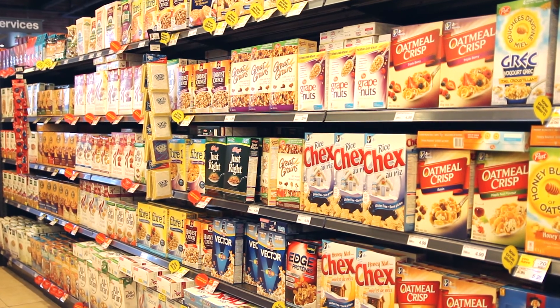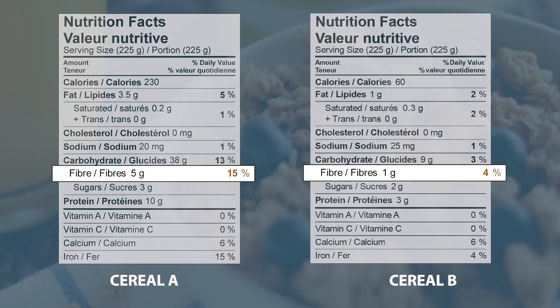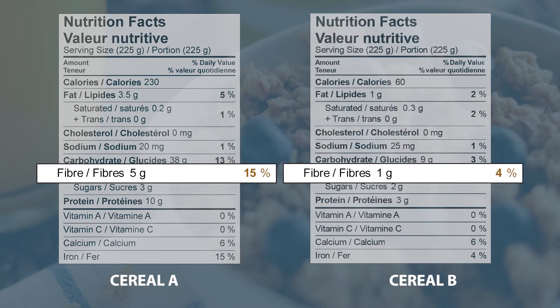When you're comparing two types of the same product, make sure that you're comparing the same serving size. Then take a look at the percent daily value to make sure that you are making a healthier food choice for your needs. For example, let's take a look at these two cereals. If you're looking to have more fibre, one cup of cereal A has 15% fibre, while cereal B only has 4% fibre per cup. Choosing cereal A would give you a higher fibre option.